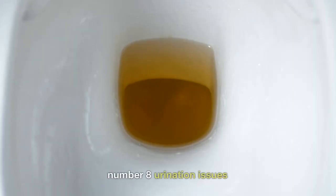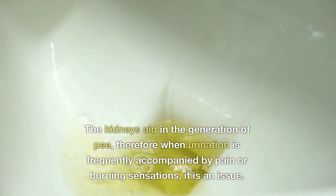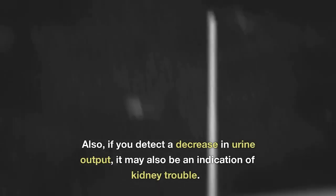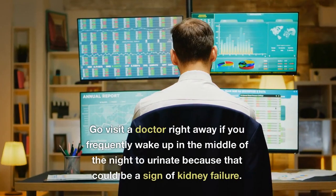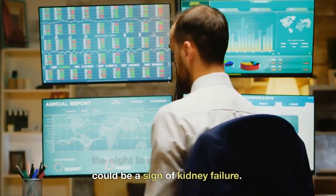Number 8: Urination Issues. The kidneys aid in the generation of urine, therefore when urination is frequently accompanied by pain or burning sensations, it is an issue. Also, if you detect a decrease in urine output, it may also be an indication of kidney trouble. Go visit a doctor right away if you frequently wake up in the middle of the night to urinate, because that could be a sign of kidney failure.